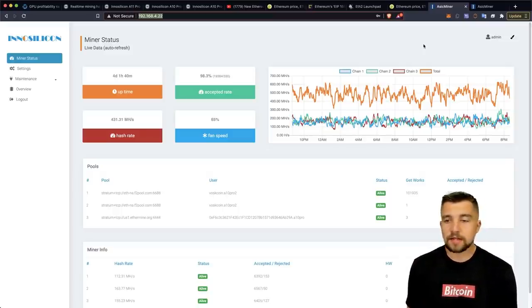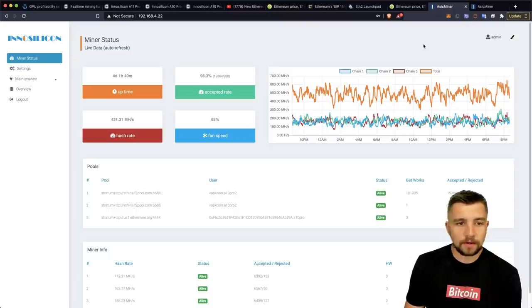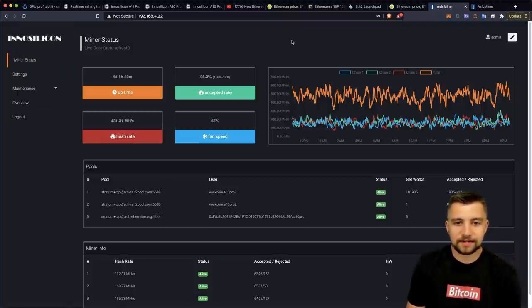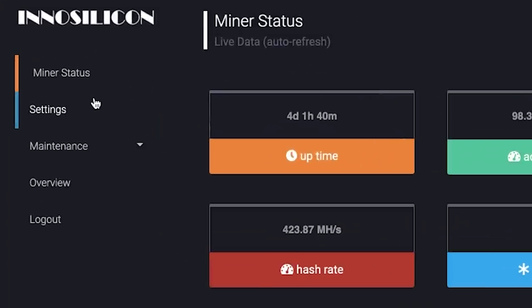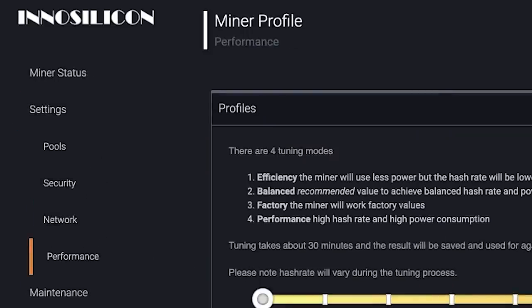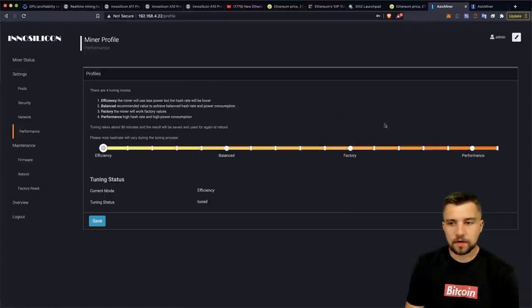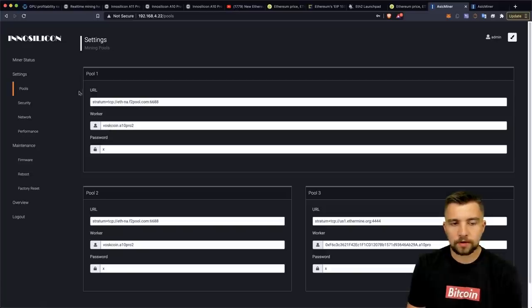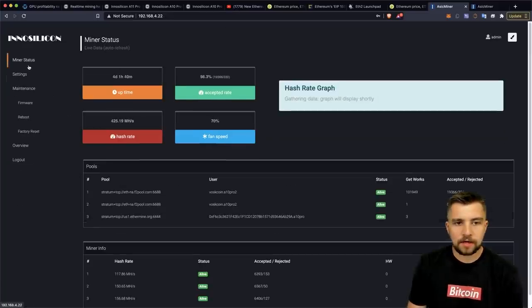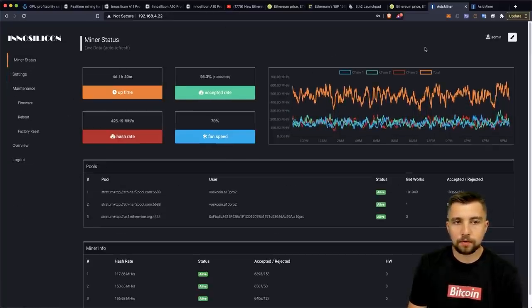Here's a look inside an InnoSilicon A10 Ethereum miner dashboard. It's very simple and easy to use. You can go to settings, go to performance, and crank it from efficiency to performance mode — it will become less efficient but have a higher hash rate. You can set up where you're mining, put that in, and that's it. It couldn't be more straightforward.